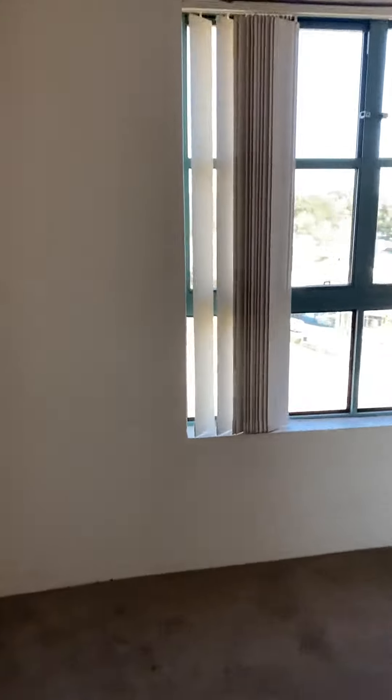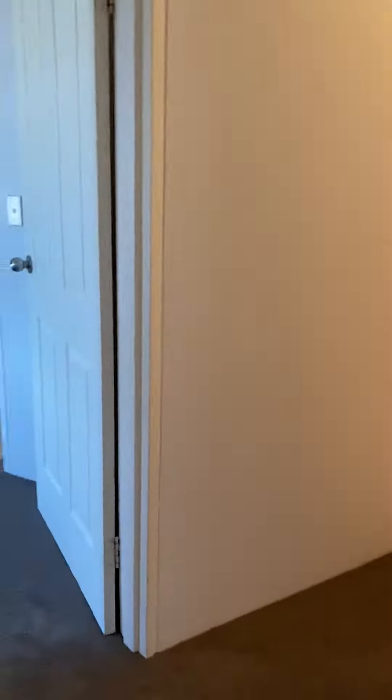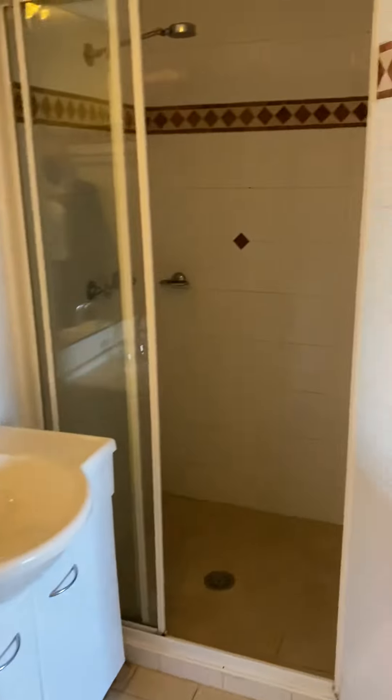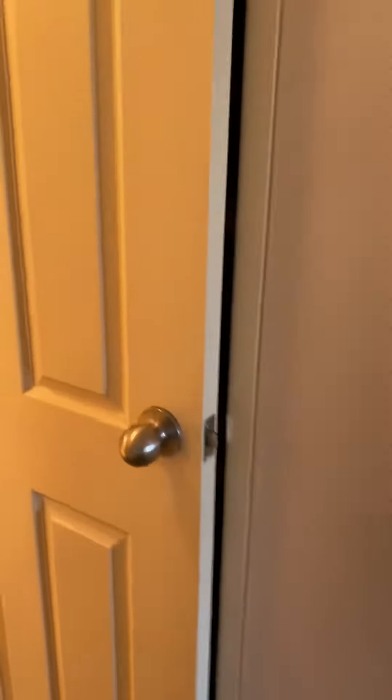This would be the second bedroom. The main bedroom is larger and also has an en-suite bathroom, along with a bit of storage.